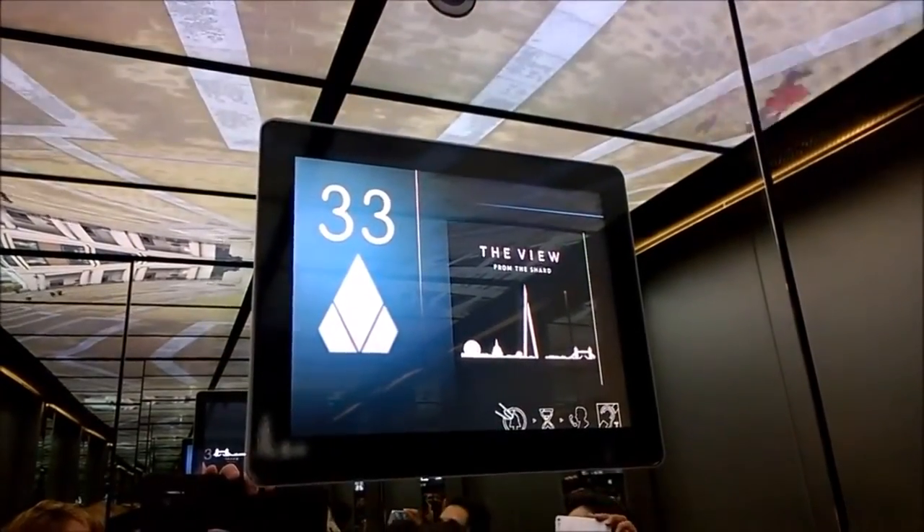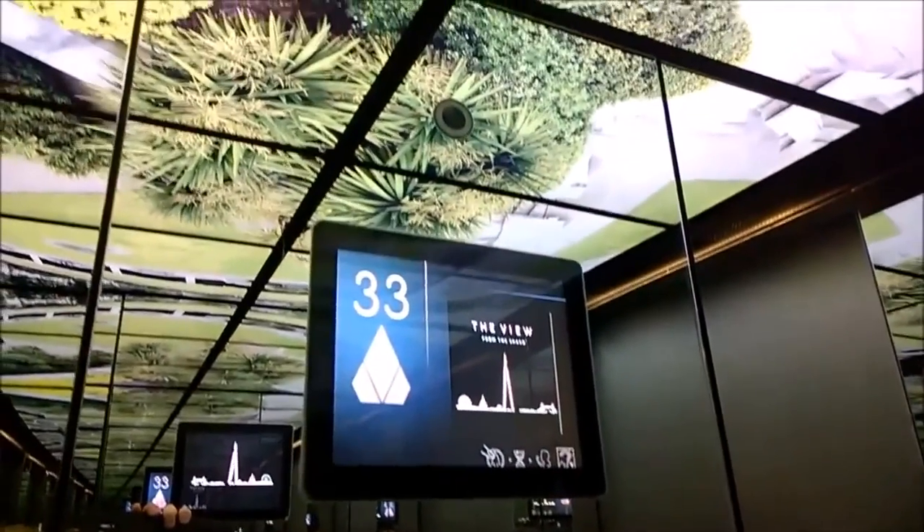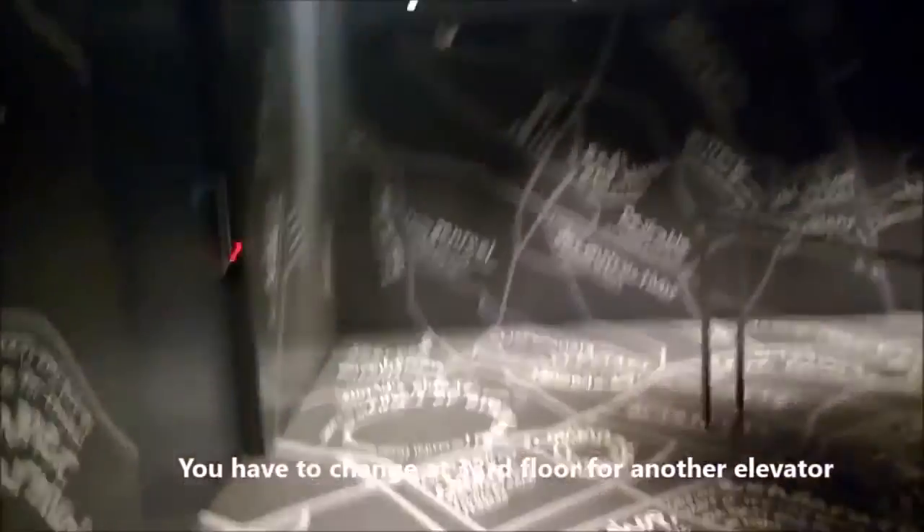The express elevators also have a nice animation on the roof. So if you ever wanted to visit the Shard then vote for Funstick 1.